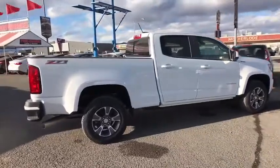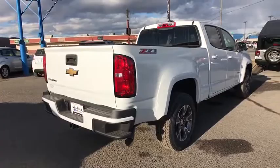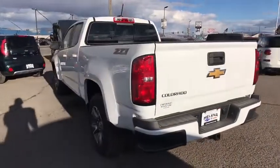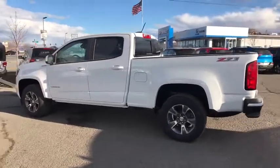Here are some of this vehicle's great options: keyless entry, backup camera, power passenger seat, remote engine start, four-wheel drive, leather-wrapped steering wheel, adjustable steering wheel, driver lumbar, power steering, aluminum wheels, four-wheel disc brakes, ABS four-wheel.